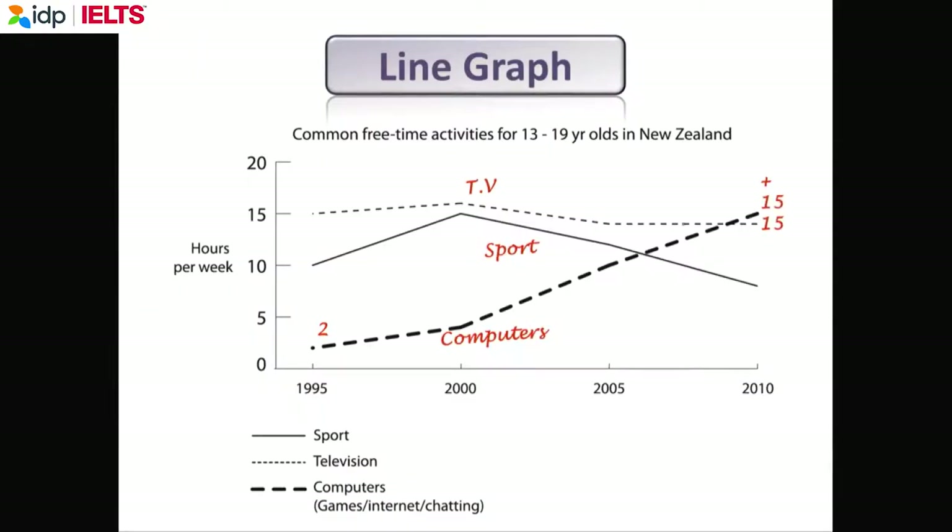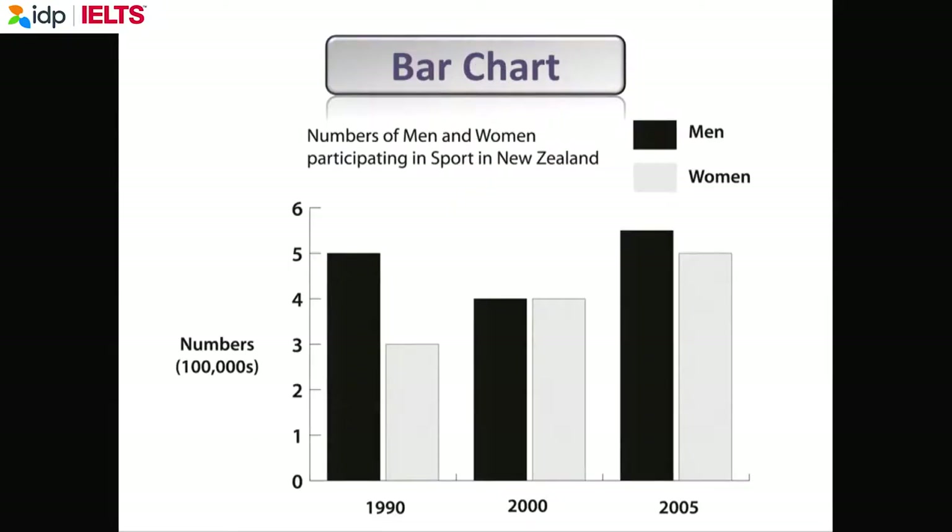Let's look at some images. The first image is a line graph. With any graph, look at the horizontal axis — here it's 1995 to 2010, so we will use the simple past tense. If you're clever, you can use the past perfect, but simple past is fine. Look at the vertical axis. And again, write on the question paper. You may also have bar charts — feel free to write on them. Look carefully at the vertical axis because it might say 1, 2, 3, 4, 5, 6, but it could actually mean 500,000.